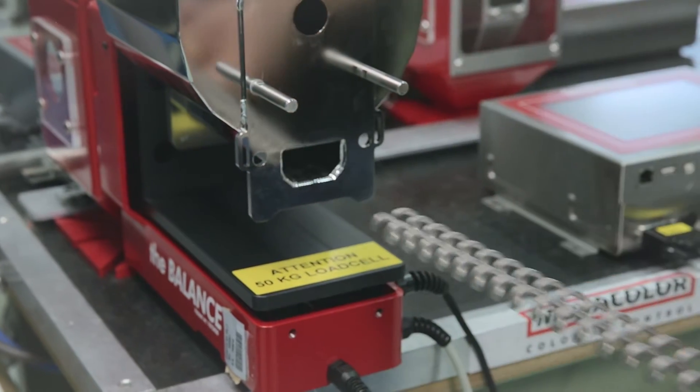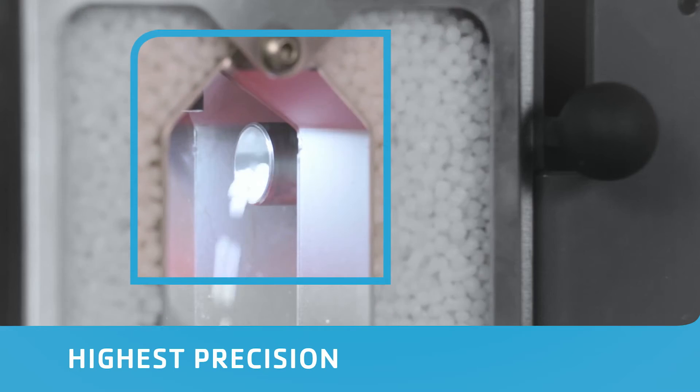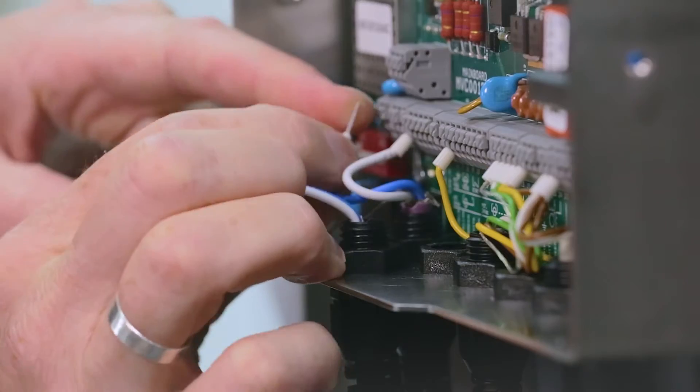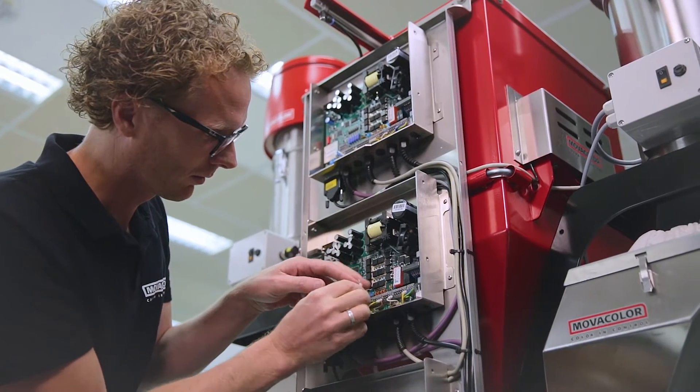MovaColor's patented weighing and dosing technology guarantees the highest precision. But it's not just about technology — the interplay between customer and dosing specialist is invaluable.